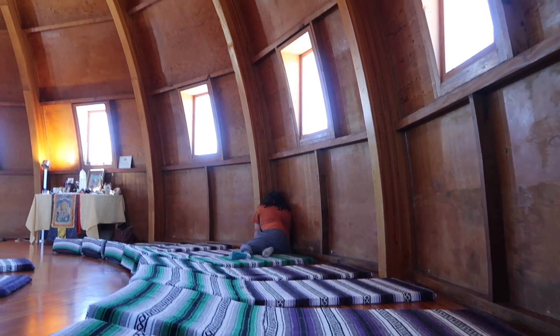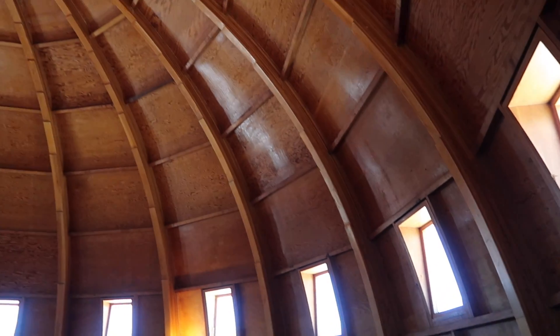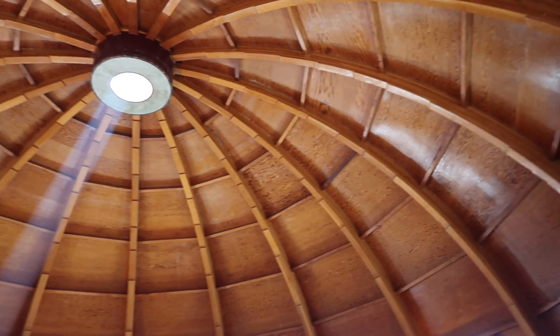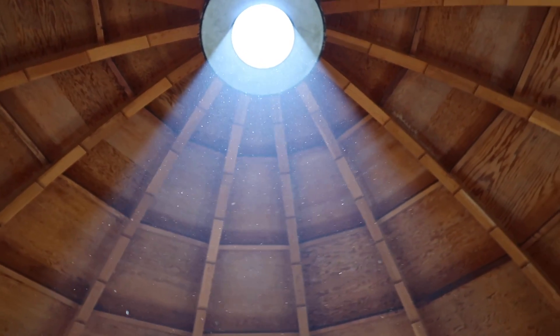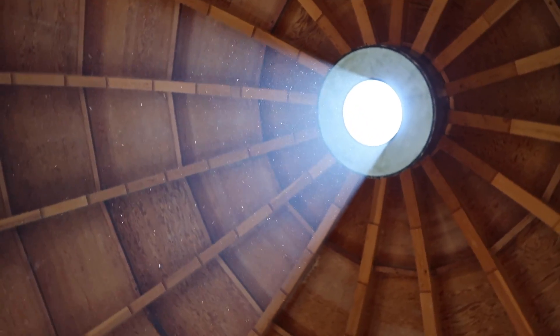One of the coolest things that we heard about and tested was that if you whispered into the base of the arches, the sound would bounce and transmit to the other corresponding end. It was hard to believe, but when we tried it, it worked. It's a real testament to the level of detail and precision that went into building the structure.